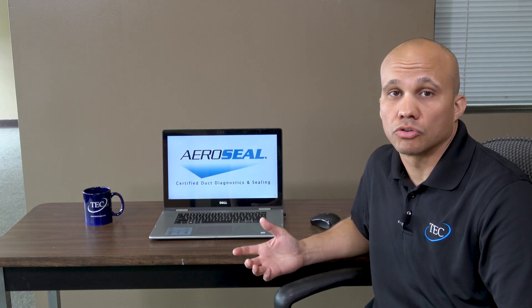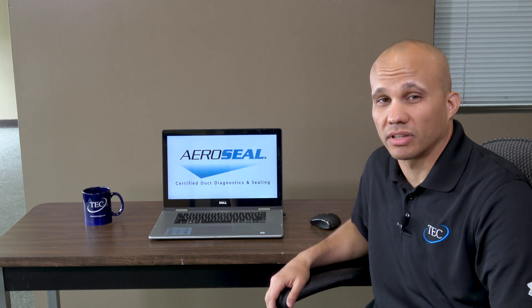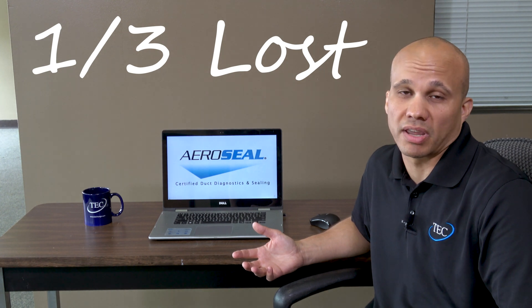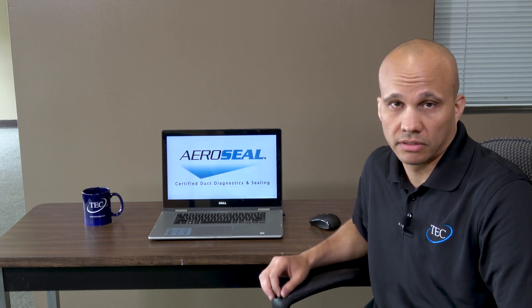Oh come on, man — that ain't cool. Just like I lost a third of my ice cream, commercial ductwork, even on new buildings, is leaking 25 to 35 percent. You're losing a third of your airflow before it ever even gets to the conditioned space. We have a way to combat that — we have a process called Aeroseal.